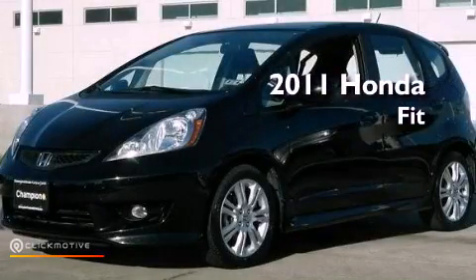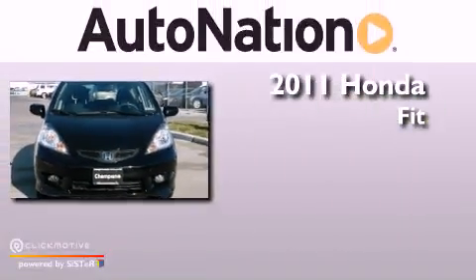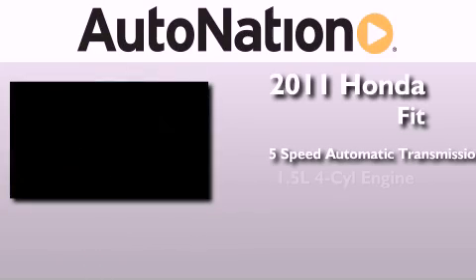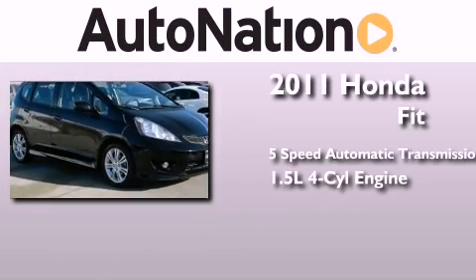This is a certified pre-owned 2011 Honda Fit. This compact has a five-speed automatic transmission and an inline four-cylinder engine.